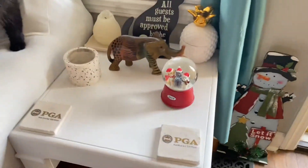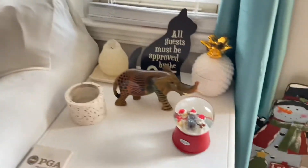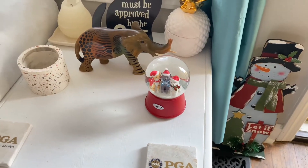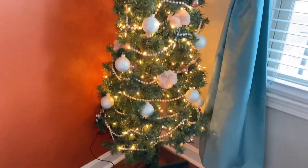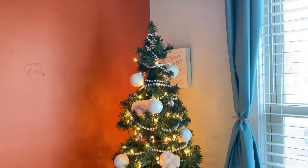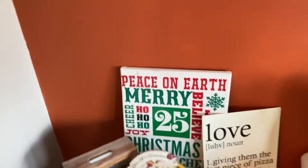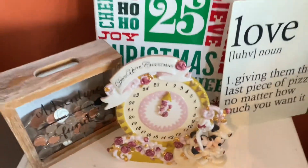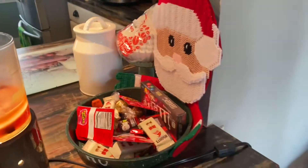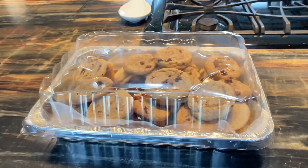I have bows up here and this little snow globe. Let's see what else I have in this room — I have this tree with pearls and girly stuff, and then there's another bow. Over here I have this little sign and a countdown to Christmas, even though Christmas is over. I have this little candy holder that my grandma made, and all these Christmas cookies I made.